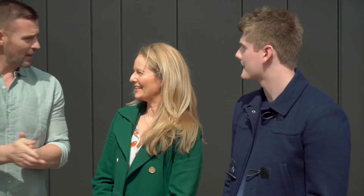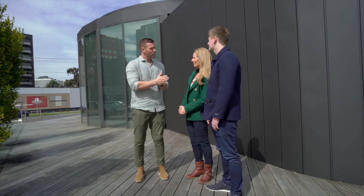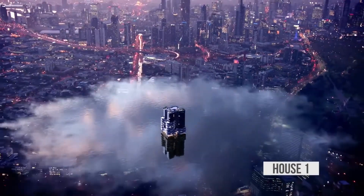Here we are in beautiful South Melbourne. What we've got today is something with a slight difference — I've found you three incredible display homes. There's a complex going up here that's got just about everything I think you want.